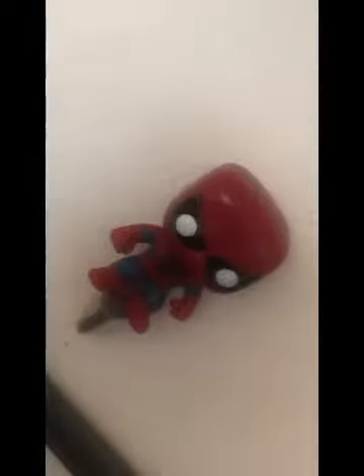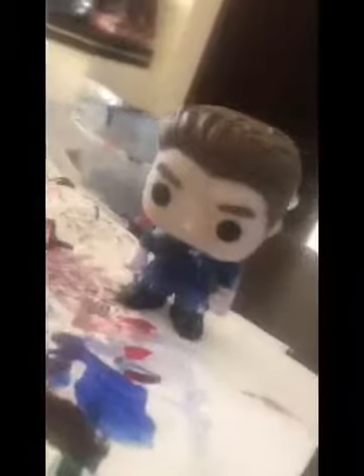Here are the KISS figures - I'm big into KISS music - the Spaceman Ace Frehley and Catman Peter Criss. And Jesse Pinkman from Breaking Bad. I do have some more Funkos - yeah, I've just realized I've got a Spider-Man from The Amazing Spider-Man 2 and Doctor Octopus there.